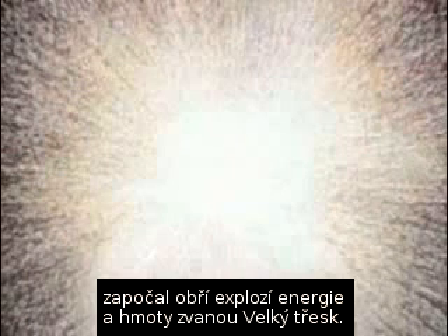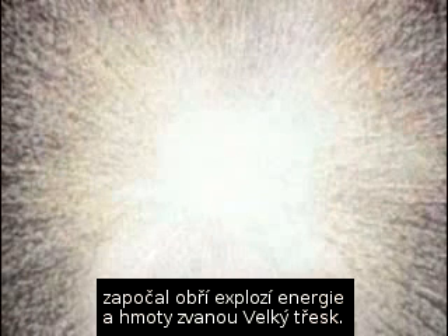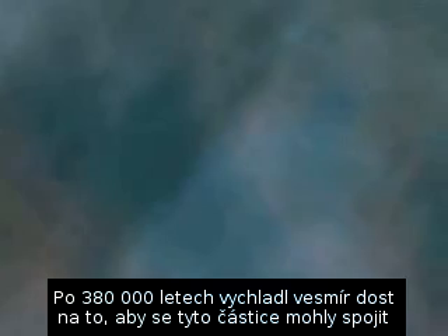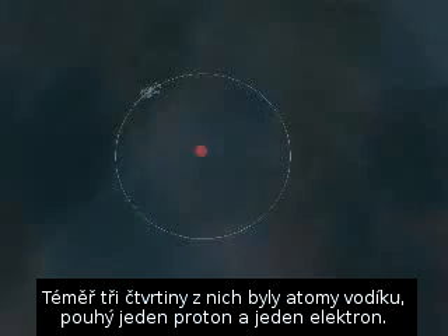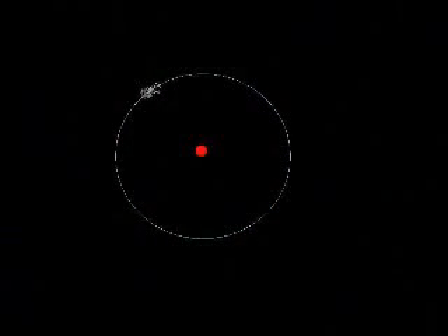Our universe, which may be one of several in time and space, started with a huge explosion of energy and matter called the Big Bang. Neutrons, protons and electrons rode in the wake of an expansion of time and space itself. After 380,000 years the universe had cooled enough for these particles to come together to form the first atoms. Nearly three quarters of them were simple hydrogen — just one proton and one electron. 28% were helium, which has two protons, two neutrons and two electrons.